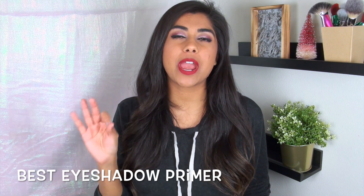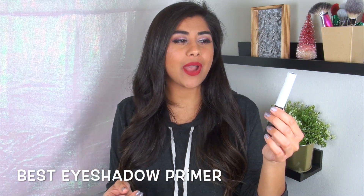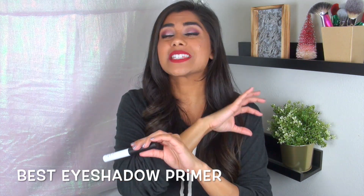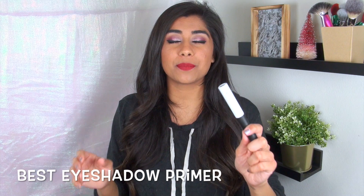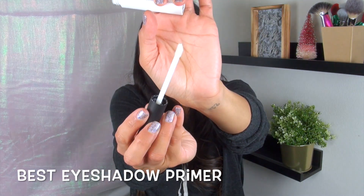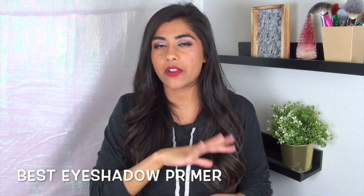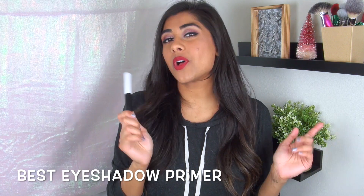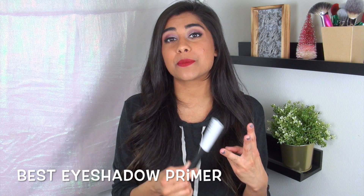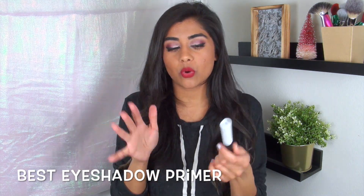Let's start off with my favorite eyeshadow primer. I have oily eyelids, so eyeshadow primer is a must for me. My favorite for a few years now has been the NARS Smudge Proof Eyeshadow Base. I use this every single time I apply eyeshadow — it's my absolute favorite. It comes in a really convenient little wand applicator, super easy to use, and goes on completely transparent with no color. Eyeshadow primer helps your eyeshadow last longer, prevents creasing, and makes pigments more vibrant.